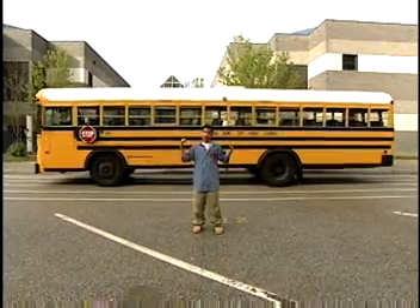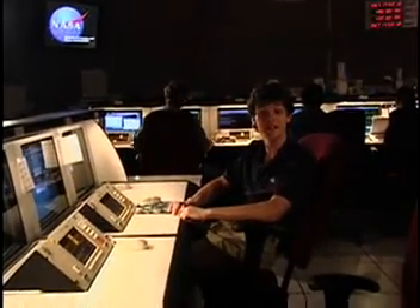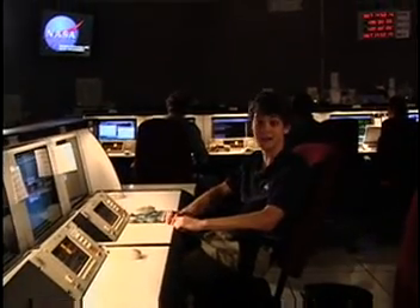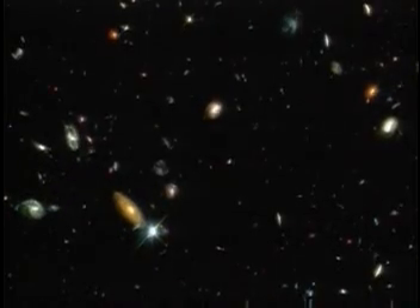Did you know that the Hubble Space Telescope is about the same size as a school bus? This is where all of the data from the Hubble Space Telescope is continuously being collected. Back in 1995, NASA Goddard collected images from the Hubble Deep Field. A few thousand never-before-seen galaxies are visible in this deepest-ever view of the universe.